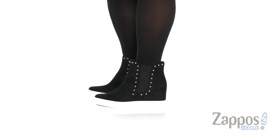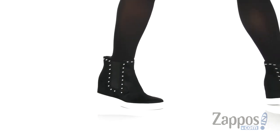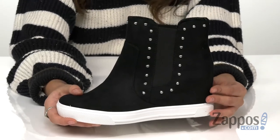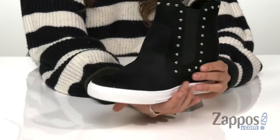These boots are crafted with a synthetic upper and they're easy to pull on as they have side elastic goring. This style in particular has these really cool stud detailings and they have a round toe silhouette.